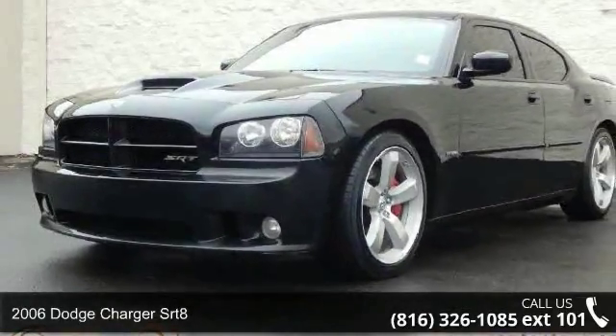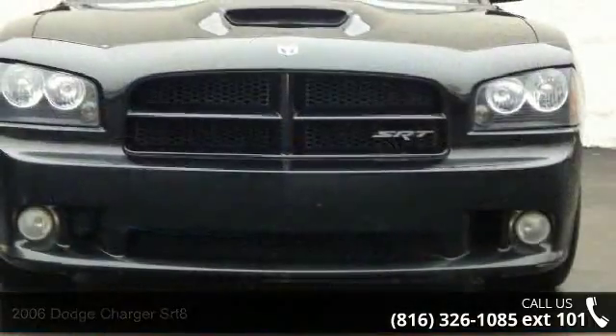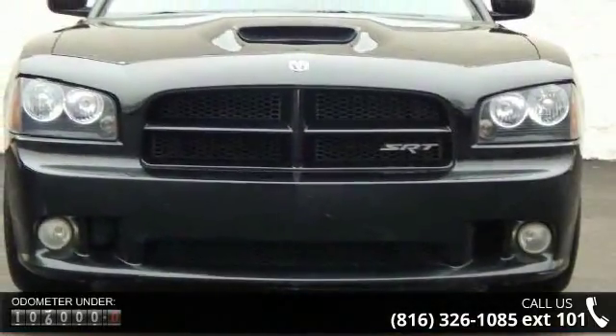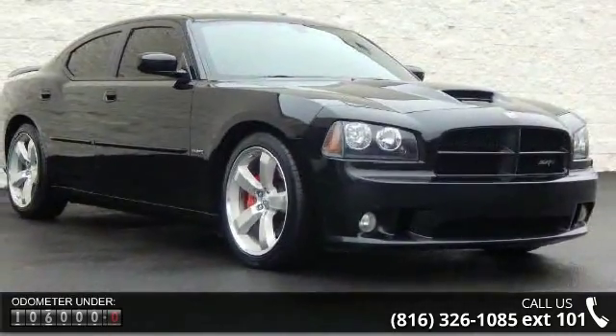Picture yourself in this 2006 Dodge Charger SRT8. This may be the set of wheels you've been looking for. This vehicle comes with a reliable 8-cylinder engine, connected to a smooth shifting automatic transmission.